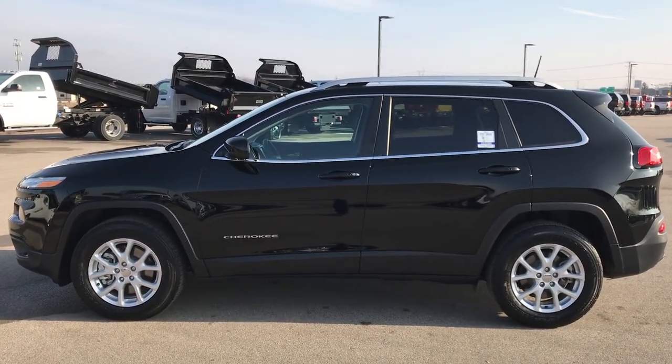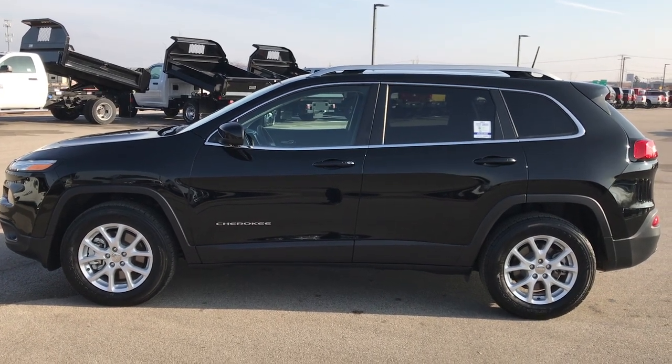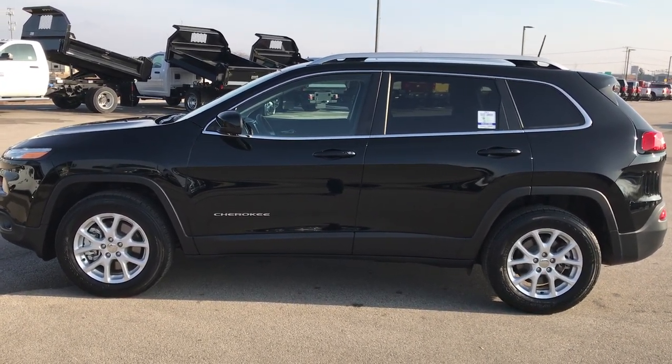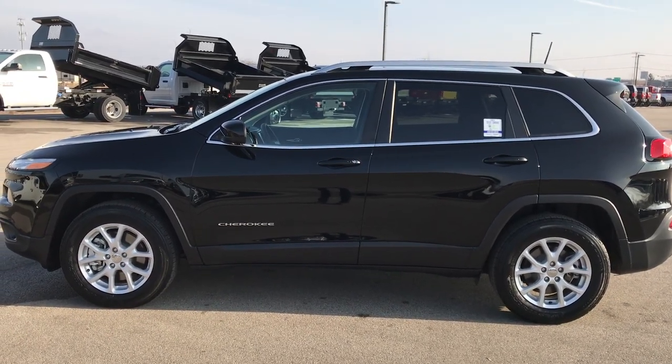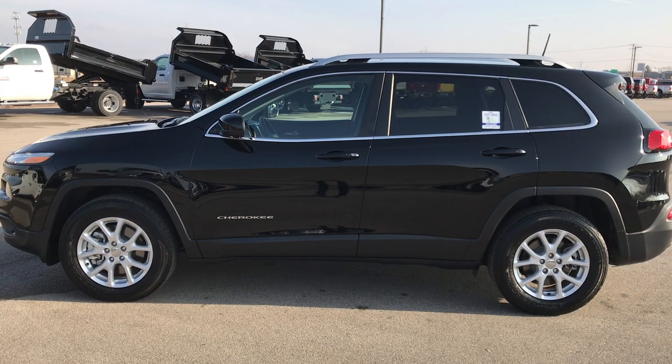See more pictures of this one or any of our other 400 new and used cars, trucks, SUVs, minivans, Wranglers, half-tons, Jeeps — you name it, we've got it. Go to our website at www.summitauto.com for full pictures and descriptions of every vehicle on our lot, plus videos of every single used vehicle we have.